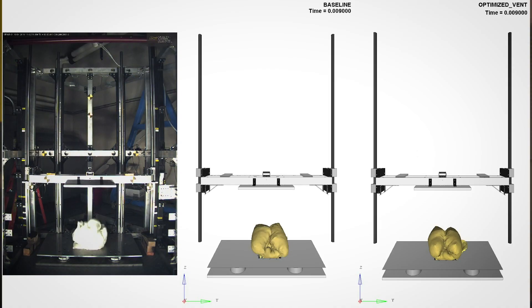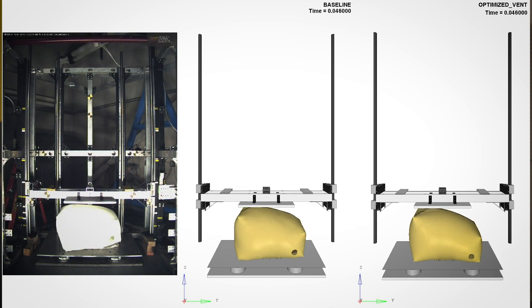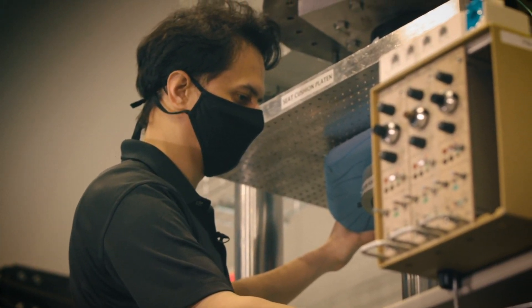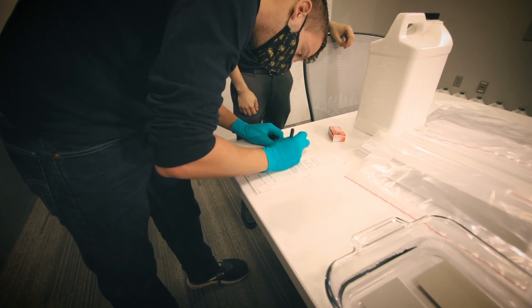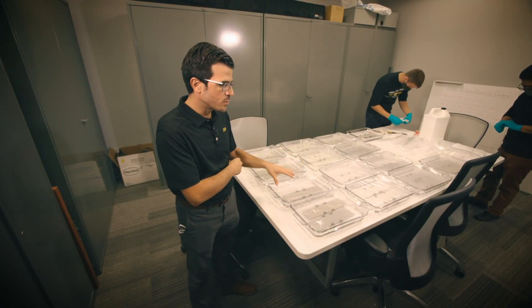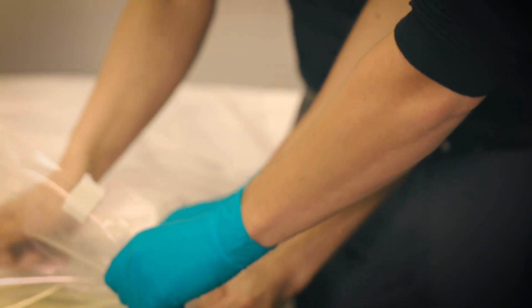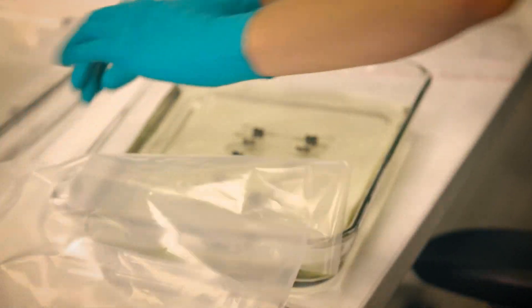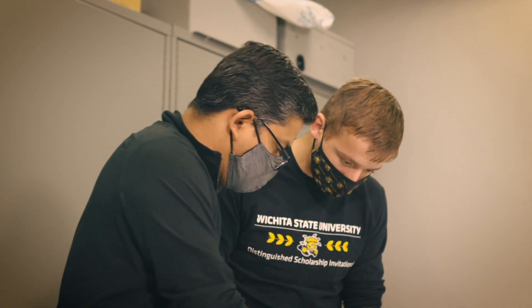One of the reasons we built this lab was to support numerical model analysis, and another was to have a place where we can do very short turnaround, quick projects for the FAA or for industry — also one-of-a-kind things that require an engineer to think carefully about how to conduct the test. This is the preparation or conditioning room where we are preparing specimens for the disinfectant effect project that we're doing for the FAA in relation to COVID. They want to understand the effect that disinfectants have on the strength and flammability of cabin materials.